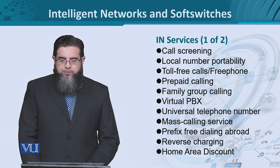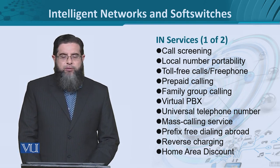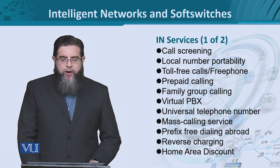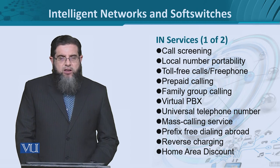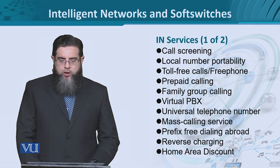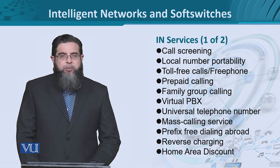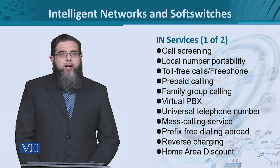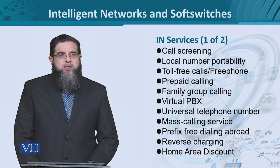We have call-related functionalities. For instance, call screening, local number portability if you change your location or your suburb or even your city. The 0800 numbers, the toll-free numbers, and the prepaid calls — because usually it is assumed that post-paid services were typical for telecommunication, but you can think about prepaid calls. Then video calling and group calling.